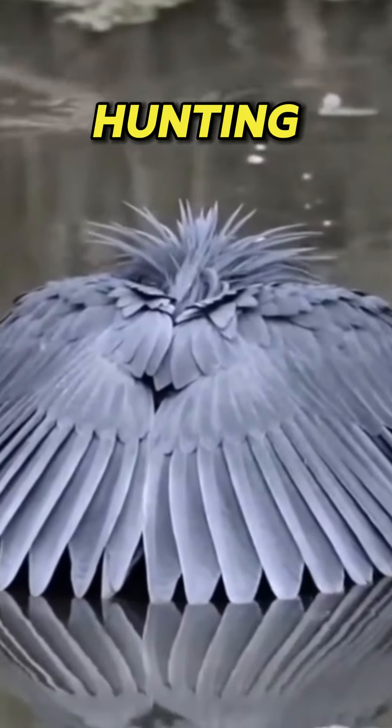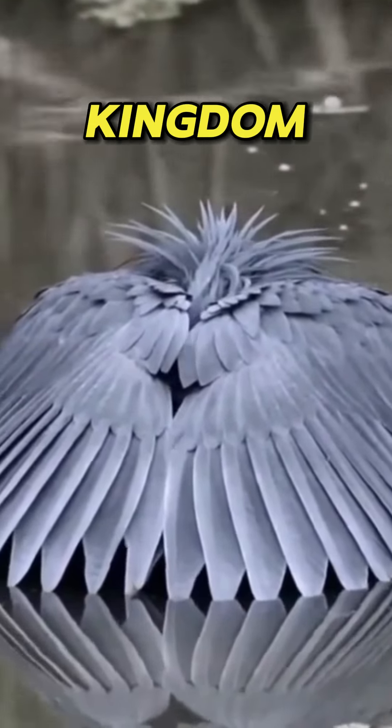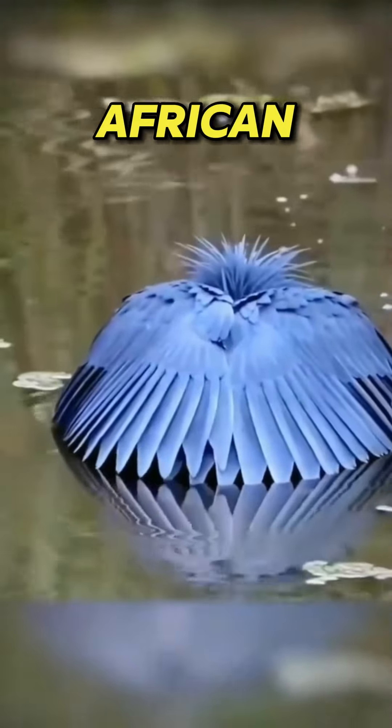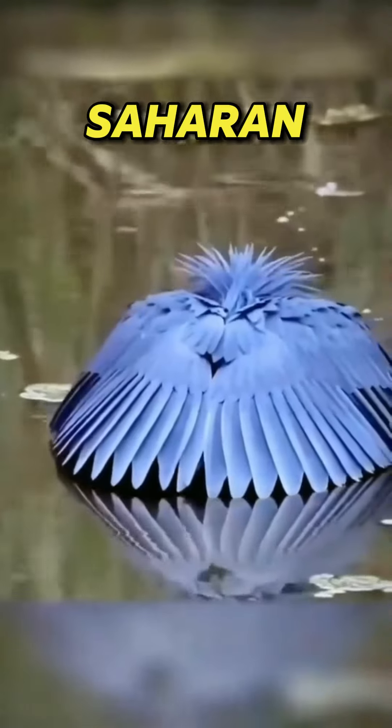This bird has one of the most unique hunting techniques in the animal kingdom. Meet the black heron, the umbrella hunter. The black heron, also known as the black egret, is an African heron found throughout sub-Saharan Africa.